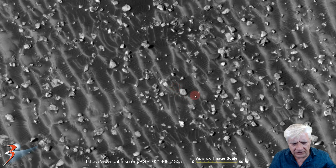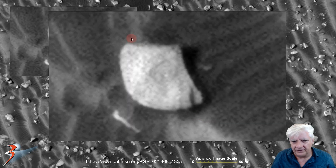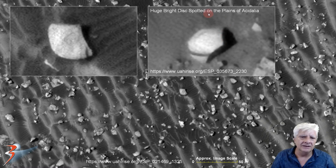We're looking at this object over there — looks like a fossilized shell. That item is about 12 meters across. It's got a nice rounded arc on the side and then these two sides that come up to that point. Very similar to this one from 'Huge Bright Disc Spotted on the Plains of Acidalia.' They have a rounded design and then these two sides coming up to a point.